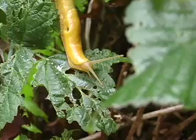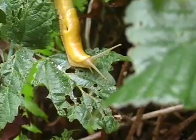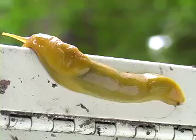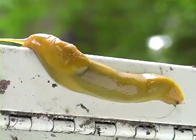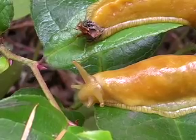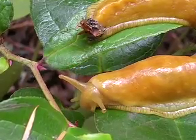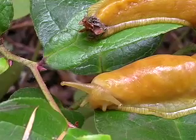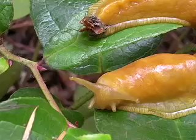The banana slug's eye-catching exterior would seem to be a handicap, but it actually helps more than hinders. When you look at these guys, they're bright yellow, and there's not a lot of bright yellow in the redwood forest. So it may be a defense — showing color — where other animals may think, yikes, that thing might be toxic, it might be poisonous. A lot of times poisonous critters have really bright colors that they display.